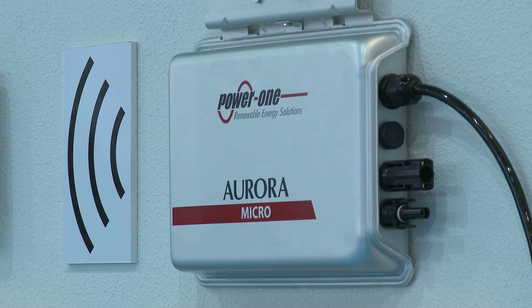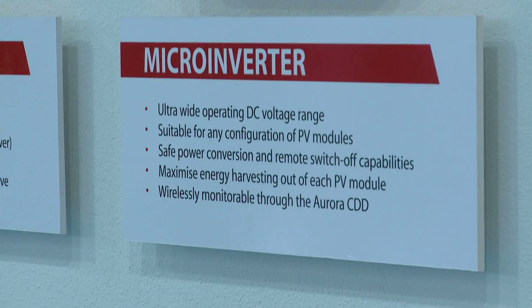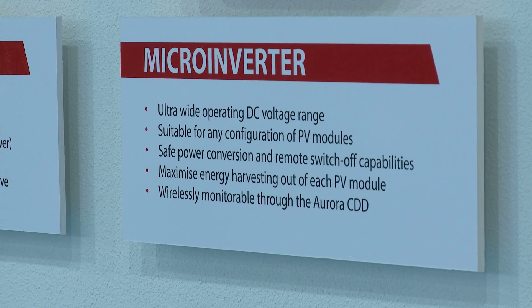This is a new technology innovation from PowerOne — a microinverter from one of the largest inverter manufacturers in the world. We look at the UK market as being quite a good market for microinverters.